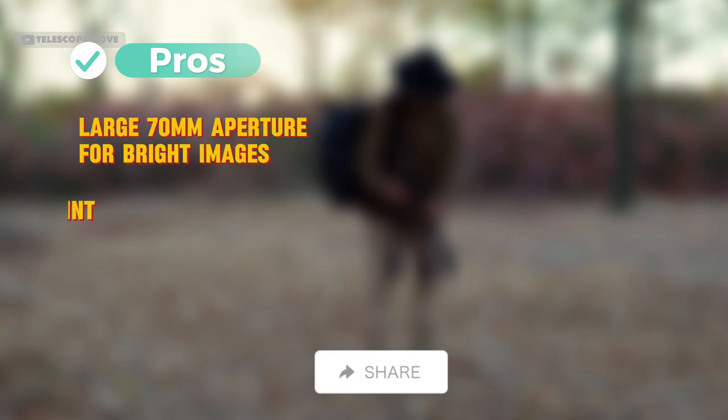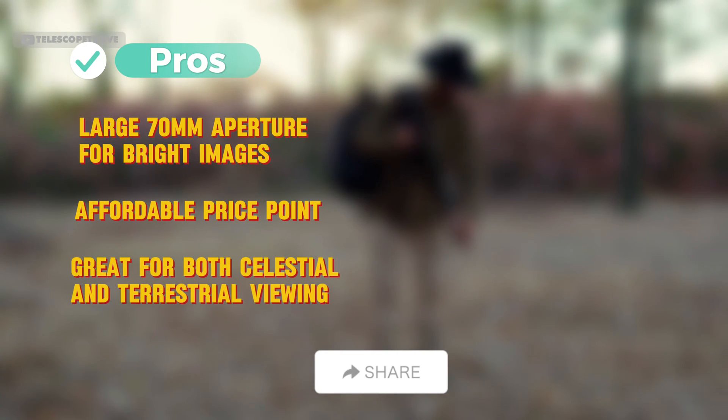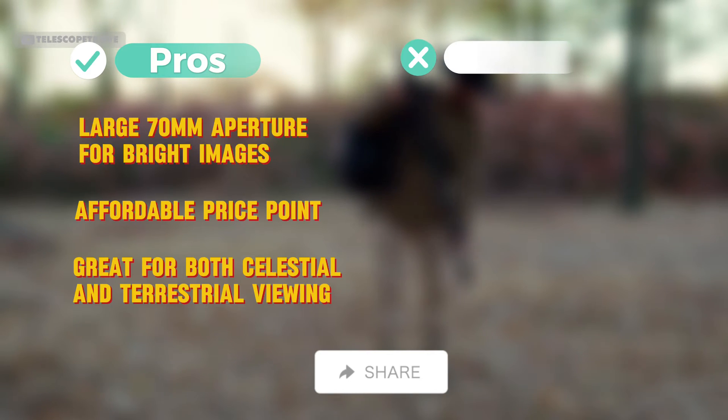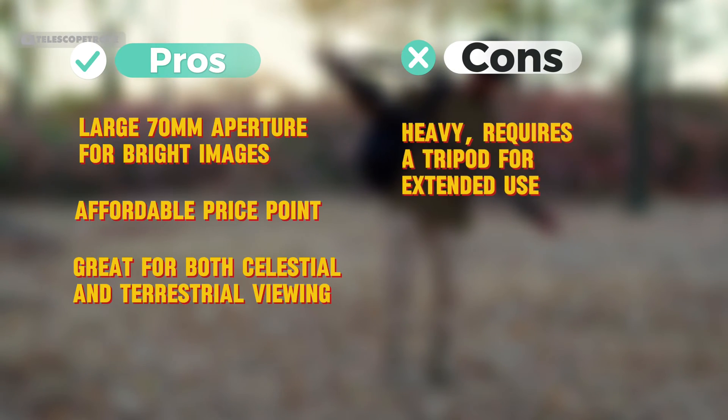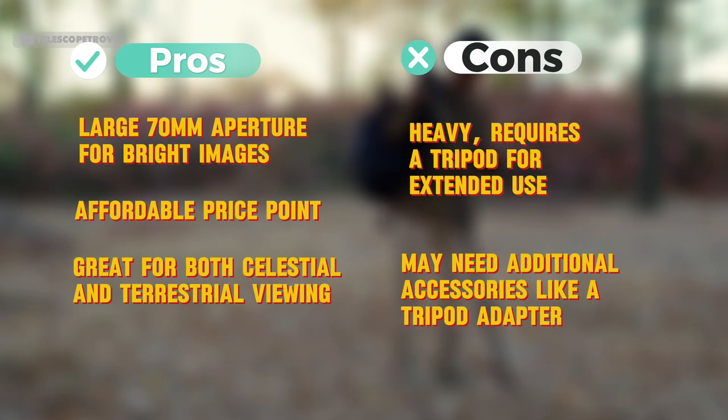Pros: large 70mm aperture for bright images, affordable price point, and great for both celestial and terrestrial viewing. Cons: heavy, requires a tripod for extended use, and may need additional accessories like a tripod adapter.